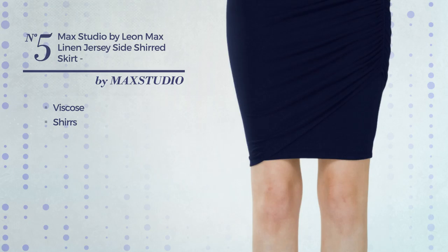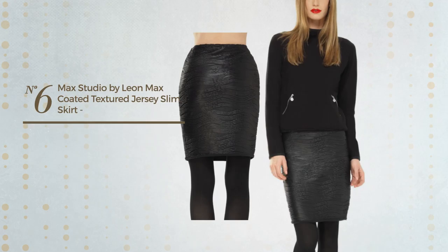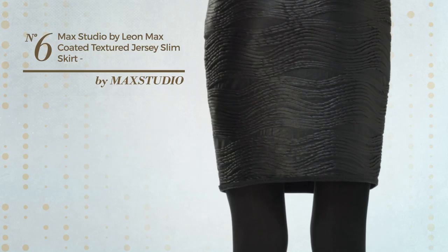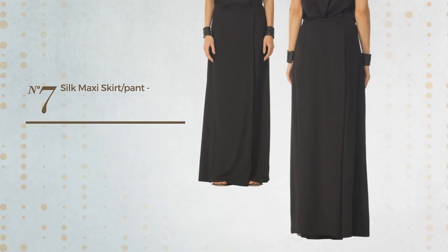Number five: a beach skirt produced with comfortable viscose, styled with shirring. This skirt includes side shirring, available only in this color. Number six: an all slim skirt featuring a classic design made of elastic jersey. This skirt includes elastic waistband and fully lined, available only in this color.